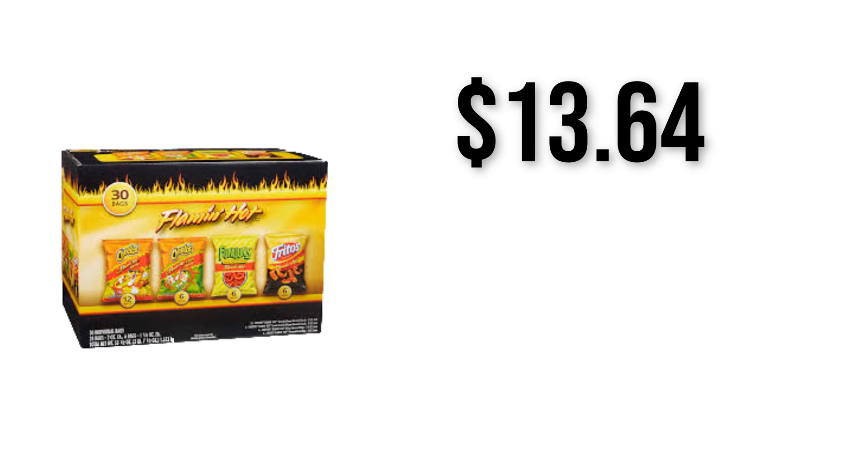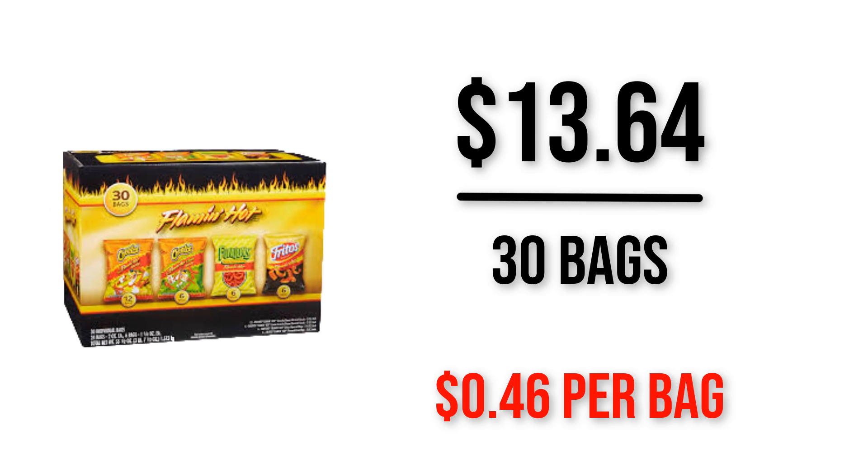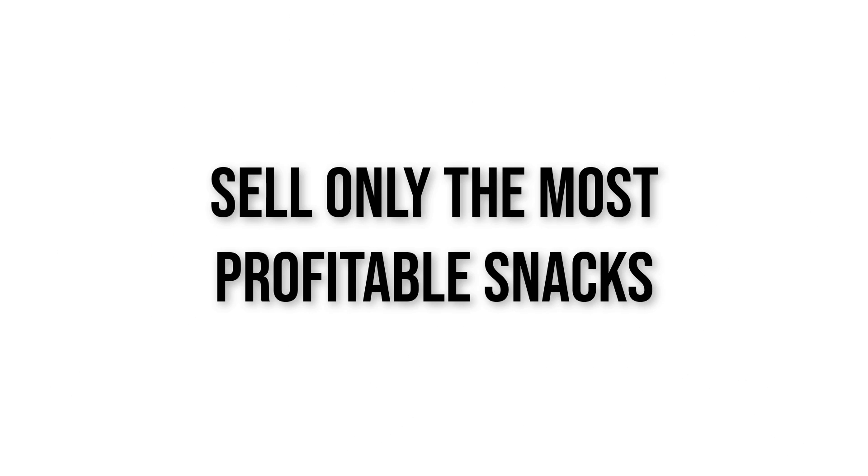Let's say a box of spicy hot chips costs $13.64 with 30 chips. You simply divide the units to find that each bag costs around 46 cents each. For these chips, I'll sell them for $1 each, making you a good 54% profit margin per sale. Finding the snacks with the highest profit margin while keeping your sale price around $1 will make it super easy for your snacks to sell out fast and for you to make good profit.